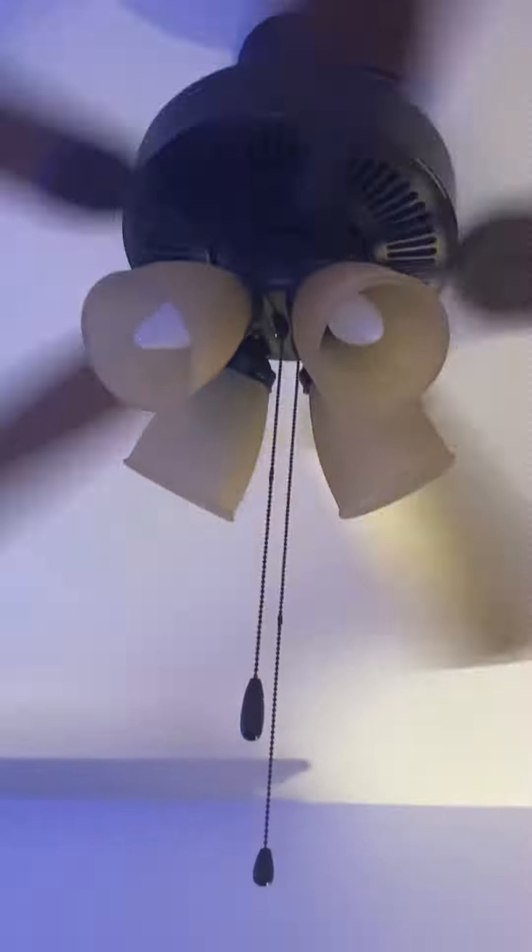It's really in reverse because it's cold outside. It's now December so it's going to get colder outside. This is why we have the fan in reverse.